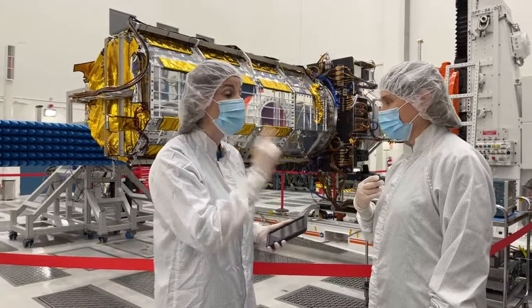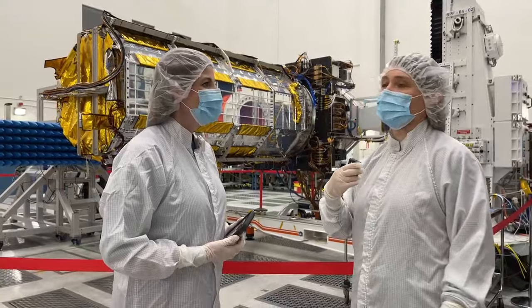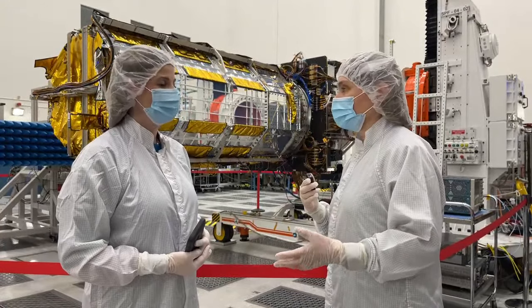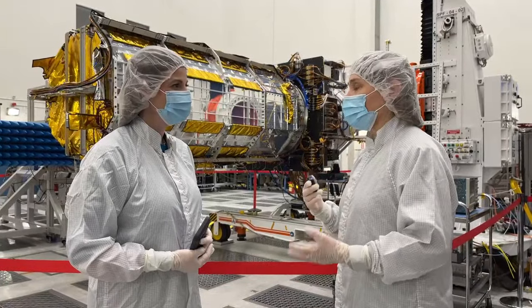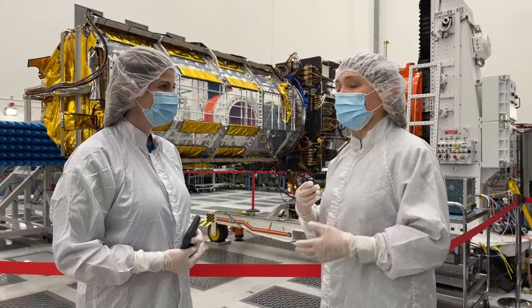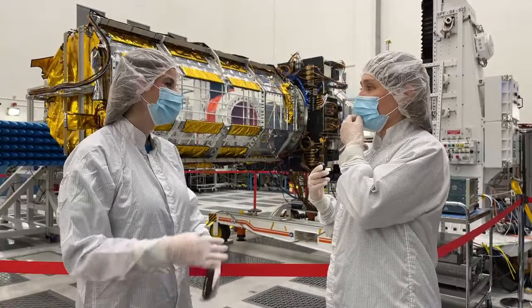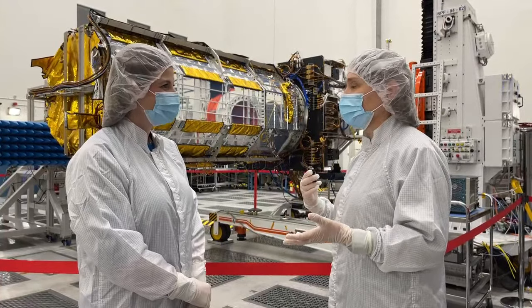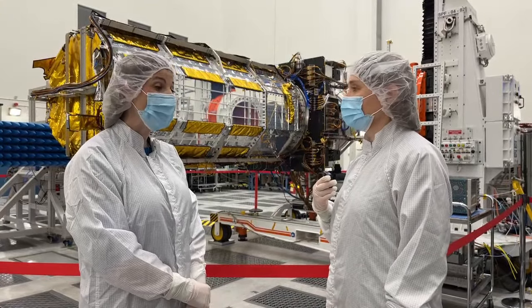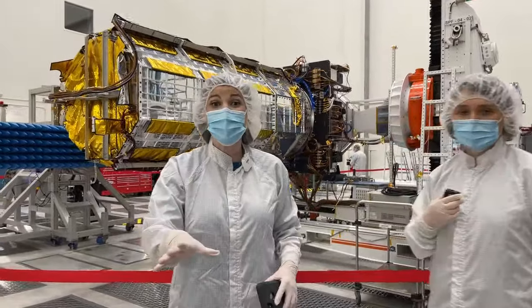I've been deputy project scientist for about three years, and I've been working with the team on applications for about 10 years. A really memorable recent memory is our NISAR science community workshop this past summer in Pasadena. We had planned to do it in 2020, but it got postponed twice. When we finally met, there was so much excitement from the science community about NISAR — people were just so eager to get this data.